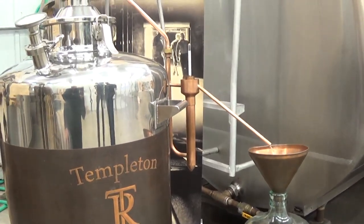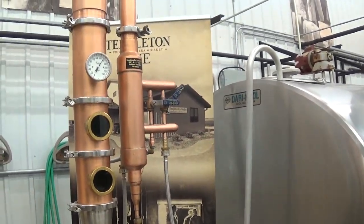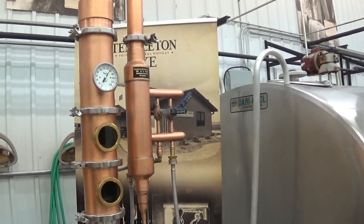This is a demonstration still that we actually use for tours. We'll give tours over here and it gives people a hands-on idea of how the distillation process works.